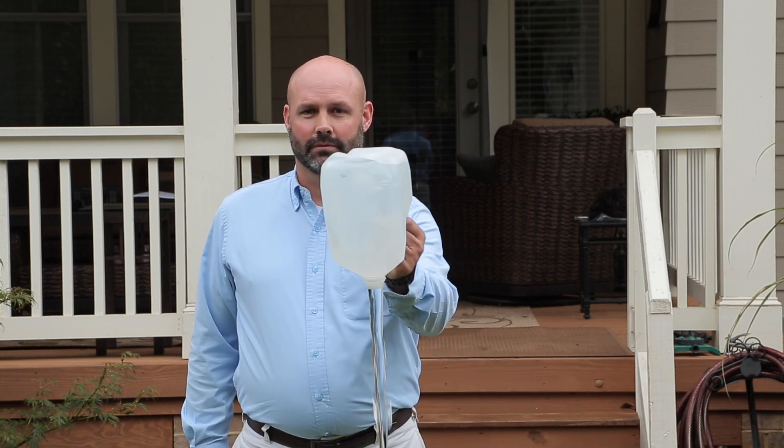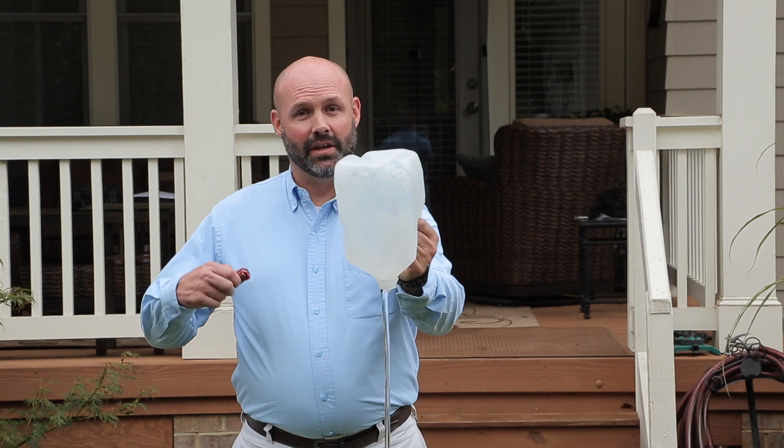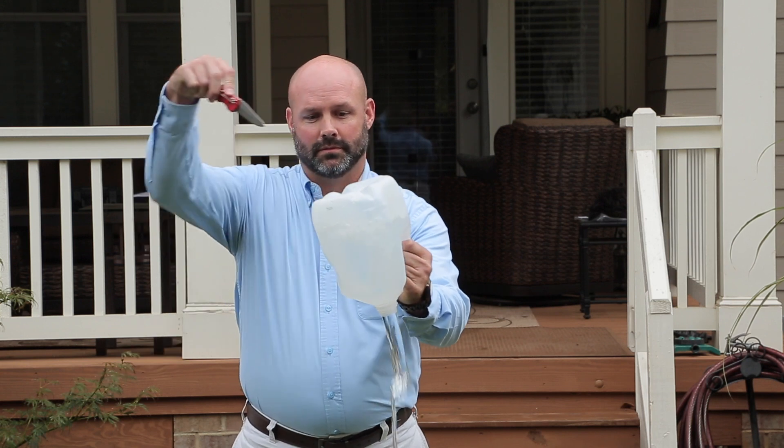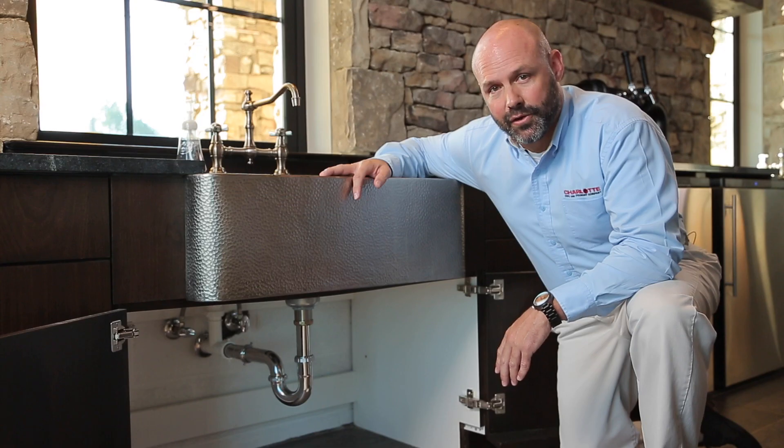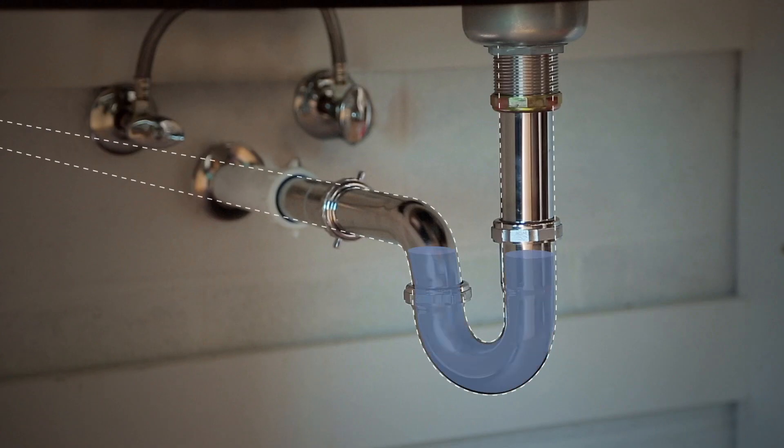Take this jug — with a vent, you can see how much more easily water flows. But there's another problem that venting solves. You've seen P-traps. The water caught in the bottom of these traps prevents gas and odors from coming back into your house from the sewers. But every P-trap requires its own vent, so that someone flushing the toilet upstairs wouldn't cause pressure to blow through the P-trap.